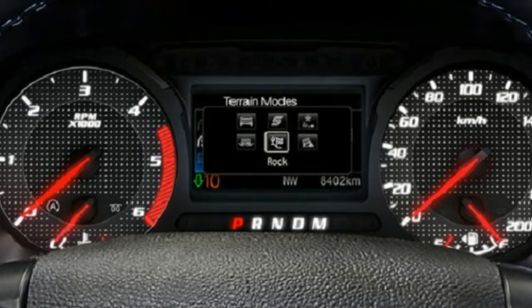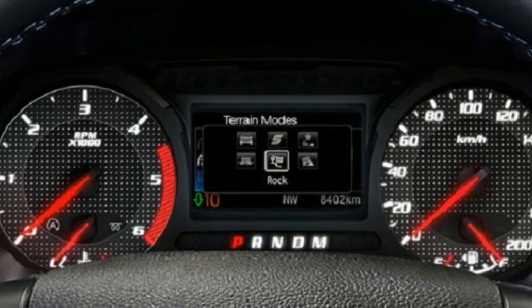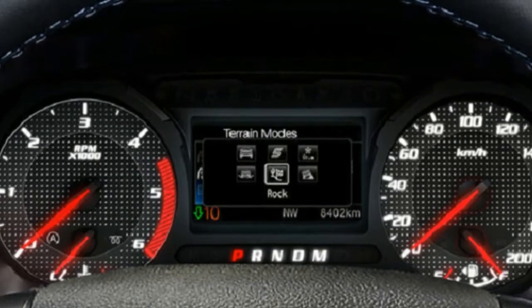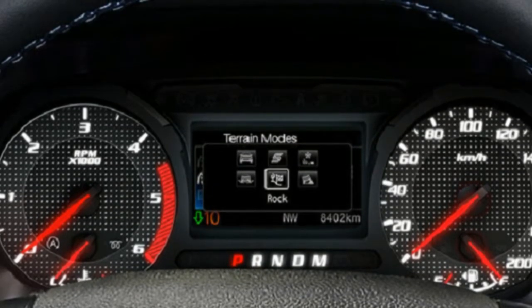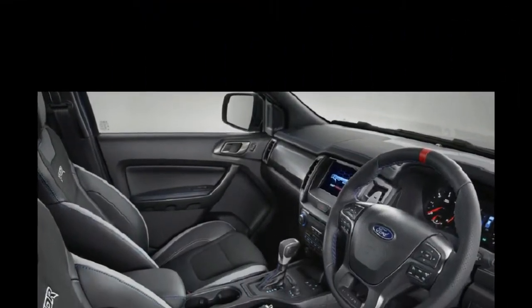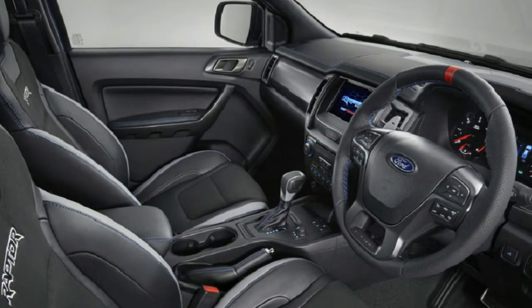A set of 17-inch wheels wrapped in 285/70 BFGoodrich off-road tyres is standard, featuring thicker sidewalls for the rough and tumble of genuine 4x4 off-roading. There are 332 mm brake discs at both ends, with twin-piston calipers at the front and single-piston units at the rear.